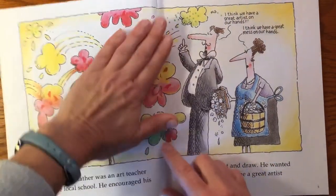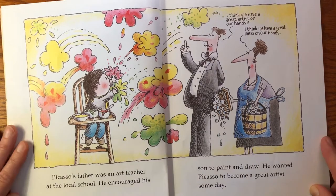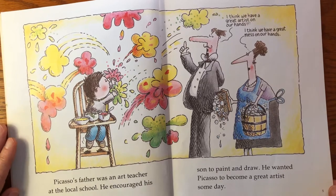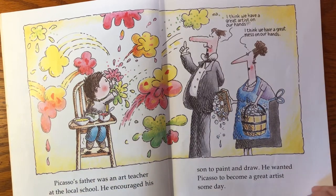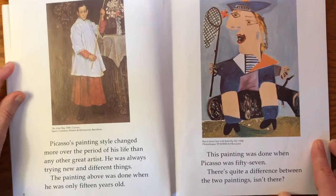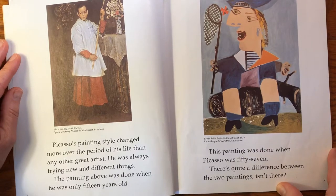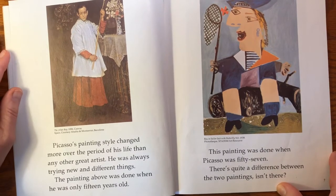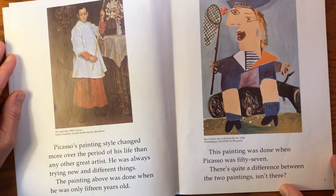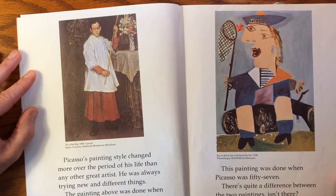Picasso's father was an art teacher at the local school. He encouraged his son to paint and draw, and he wanted Picasso to become a great artist someday. Picasso's painting style changed more over the period of his life than any other great artist — he was always trying new and different things. The painting shown was done when he was only 15 years old. Very, very realistic, isn't it?